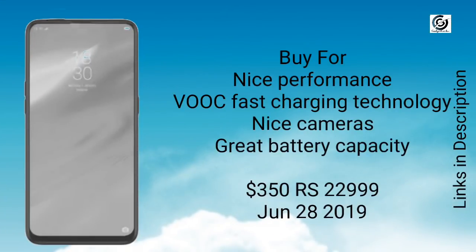You must buy this phone for its great performance, fast charging, great battery, and great set of camera modules. This phone you can buy for just $350 or 23,000 Indian rupees. It is launching on June 28, 2019.